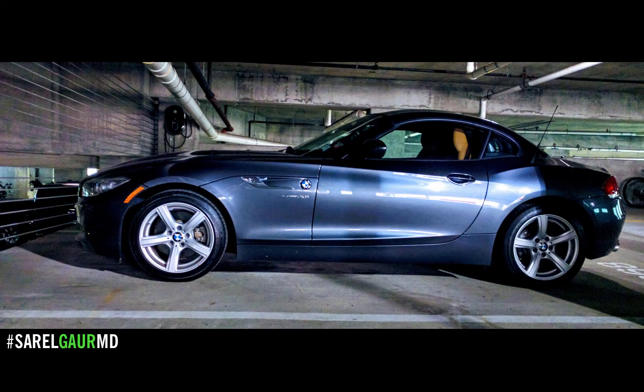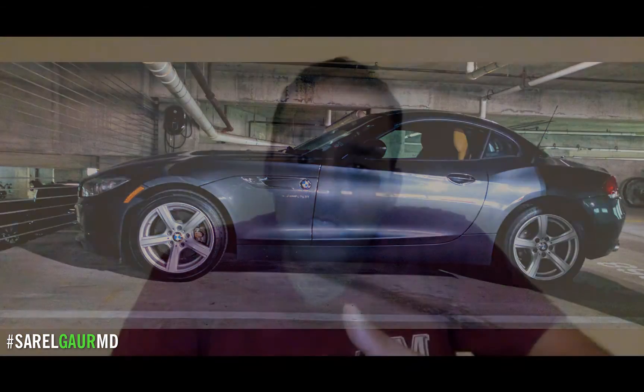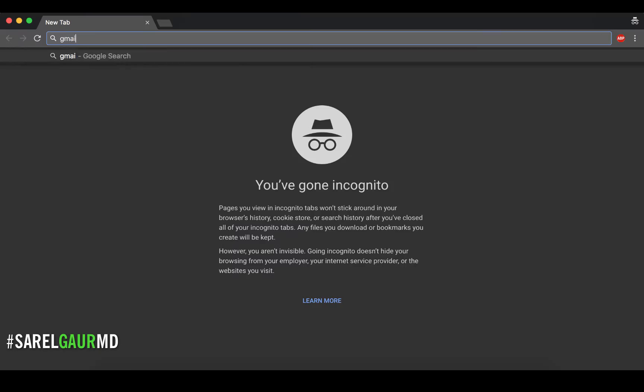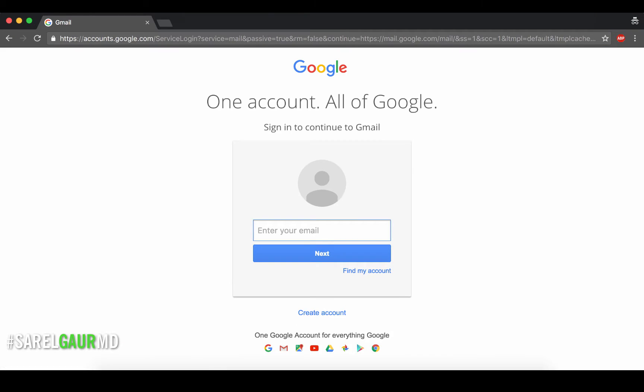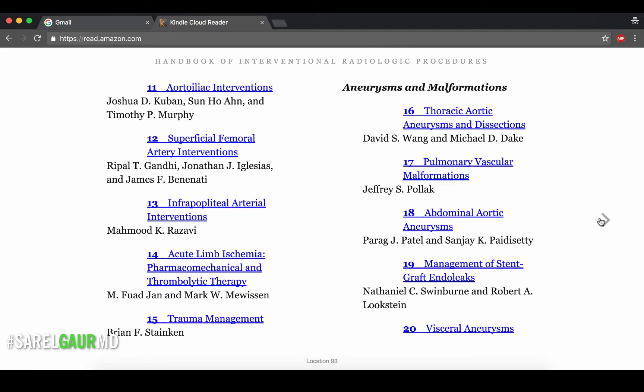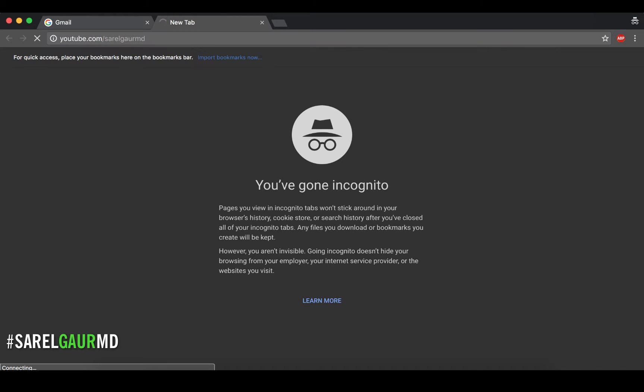This is my ride to work. One piece of advice: if your hours are up, get a sick car. This is a BMW Z4 hard-top convertible. I usually get to my workstation about 5:45. As soon as I sit down, I start logging in — Packets, PowerChart, IR scheduling software. I pull up Chrome in an incognito tab, log in to Gmail, pull up an online version of the Interventional Radiology Handbook by Kandarpa, and I log in to YouTube.